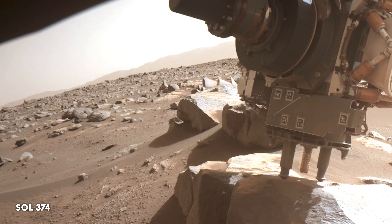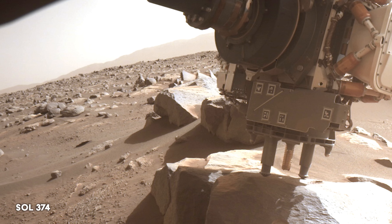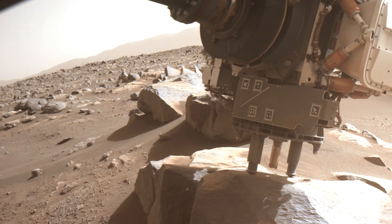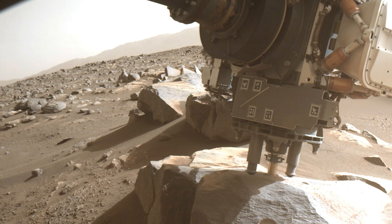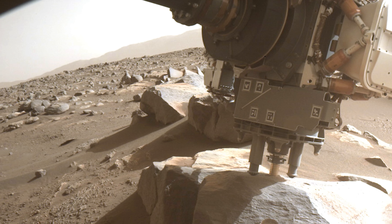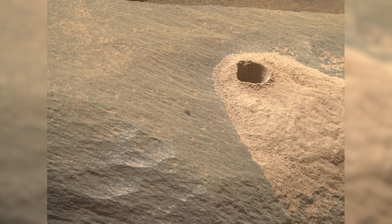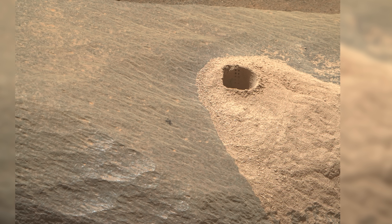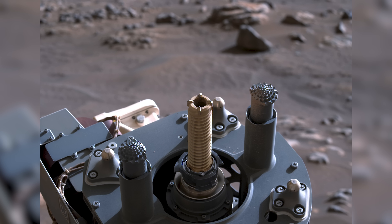Before departing on the long drive to the Delta front, Perseverance takes a drill sample of a rock named CID. The team uses an algorithm called PRODAPT to control the amount of force and percussion. The algorithm ranges from level 0 to level 20, with the level increasing or decreasing depending upon progress getting through the rock. CID required the most force of any rock drilled so far.